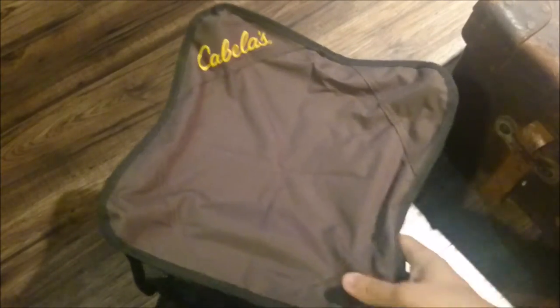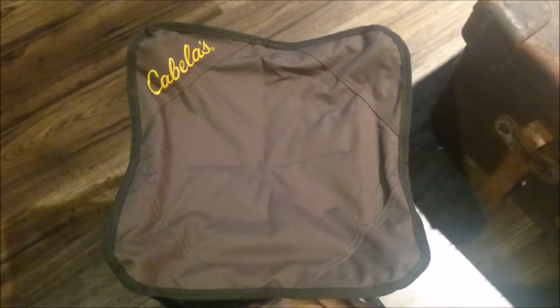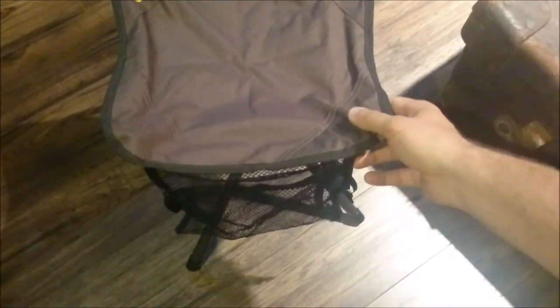That thing is solid — a really nice feeling stool. It's got a little net on the side. I guess if you're sitting down having a snack and have some garbage, you can just chuck it in there for the time being.